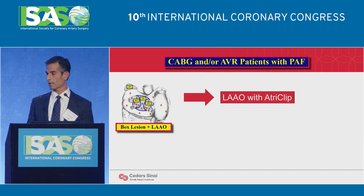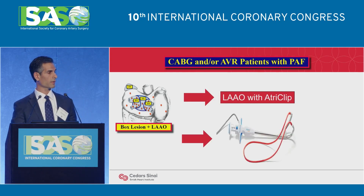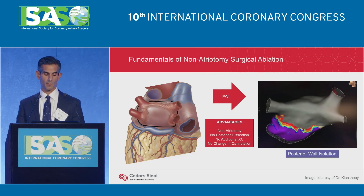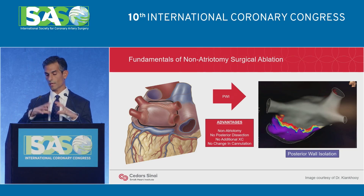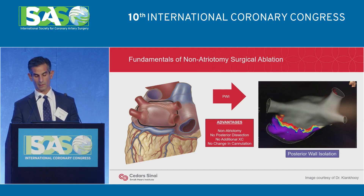This is the box lesion spoken to earlier: you manage the appendage with the NatureClip and then isolate the posterior wall with the Encompass clamp. What this looks like electrophysiologically — this is a patient we mapped post-Encompass — you can see how nicely, shown in gray, the pulmonary veins are isolated from the posterior wall as well as the confluence of the pulmonary veins in the back of the posterior atrium, so that entire posterior wall has been nicely isolated by the Encompass clamp.